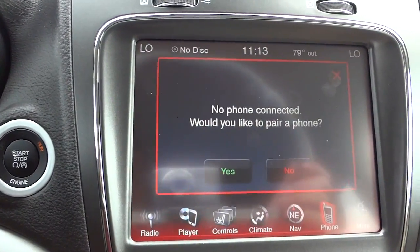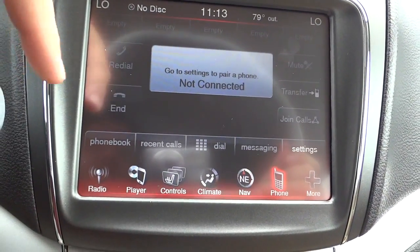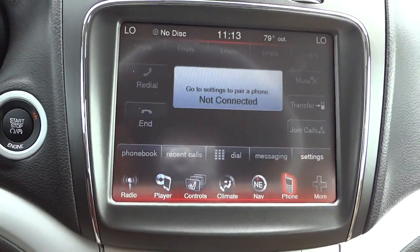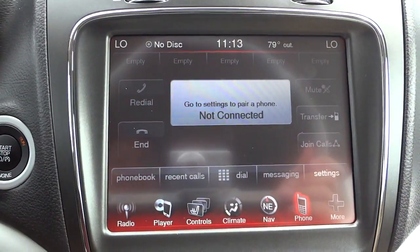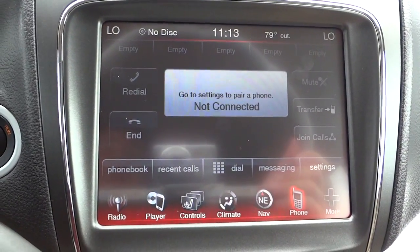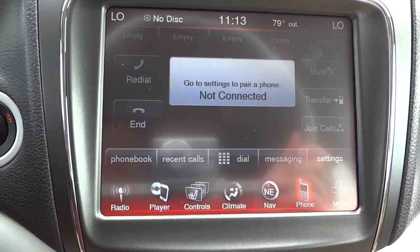Once your phone is paired, you'll see your favorites, and you can send and receive phone calls, access your phonebook, and see recent calls. The transfer button transfers the call from the vehicle's system back to your cell phone — useful if you have other passengers you don't want listening to your conversation.